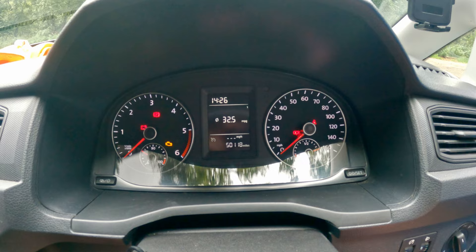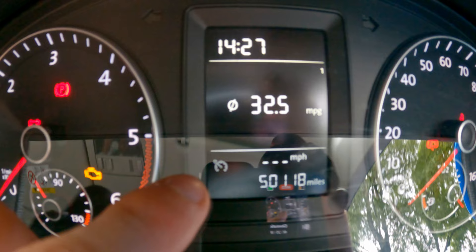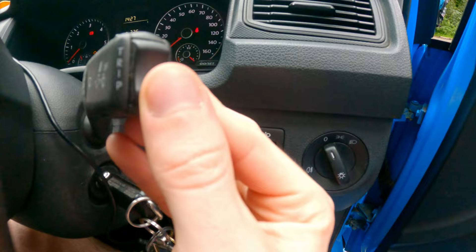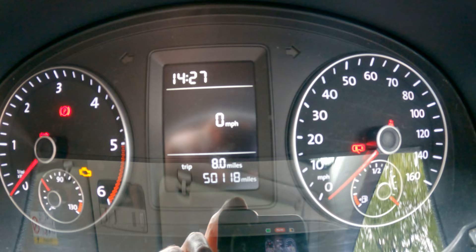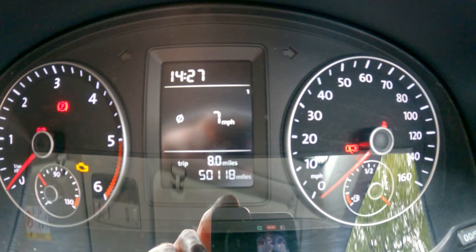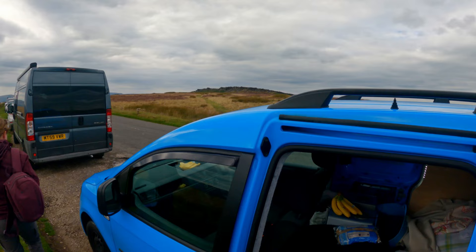This is the new stalk with cruise control - you've got off, cancel, on - and there's a tiny little indicator in the dash for cruise control, miles per hour. Then the multi-function buttons show miles per gallon, average miles per hour, time, temperature, miles per hour, how far we've been, how far we've got left in the tank, and back to miles per gallon.